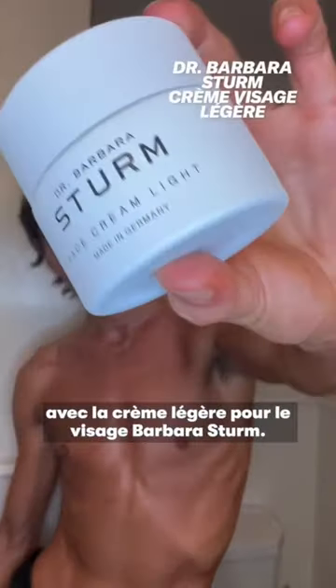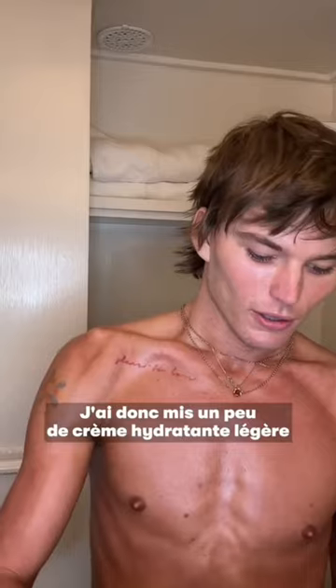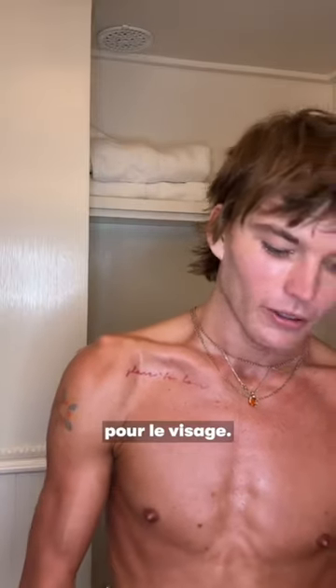And then I usually follow up with the Barbara Sturm Light Face Cream. I use this mostly in winter or when I'm traveling — on the plane you get so dry, everyone knows that. I put a little bit of the light face cream on today. Not too much.